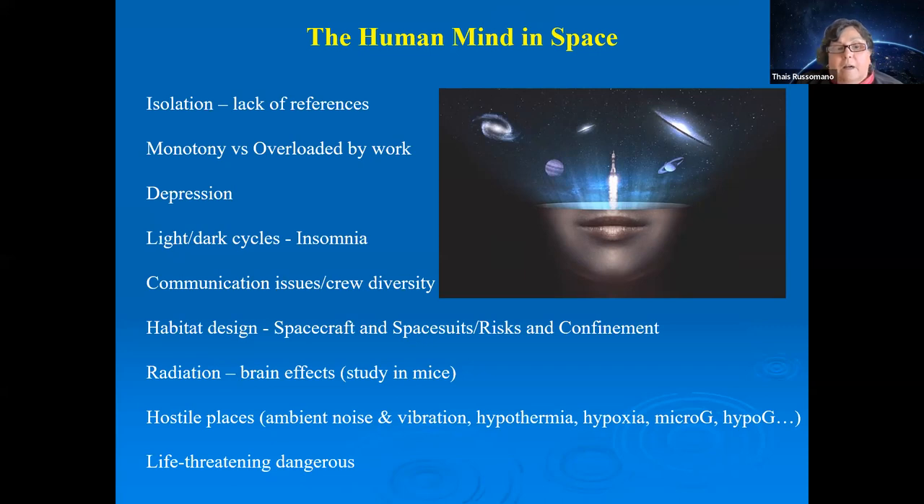Radiation can also affect cognition and brain function. If exposed for long periods or during deep-space travel to the Moon or Mars, astronauts may experience behavioral and cognitive effects from radiation.